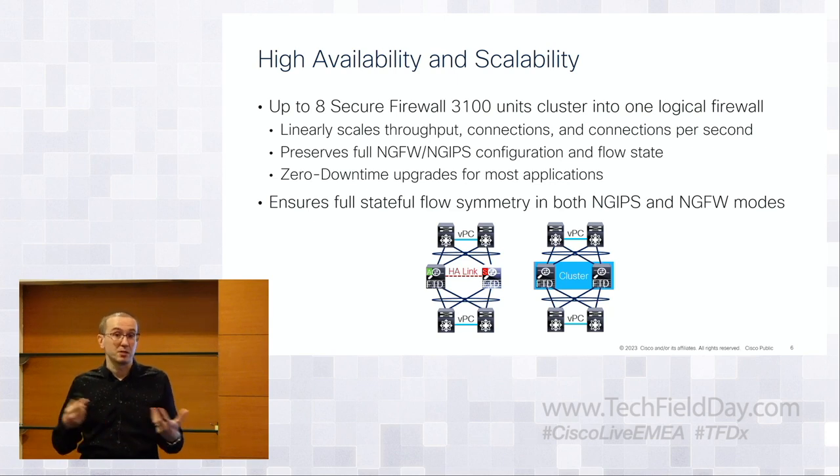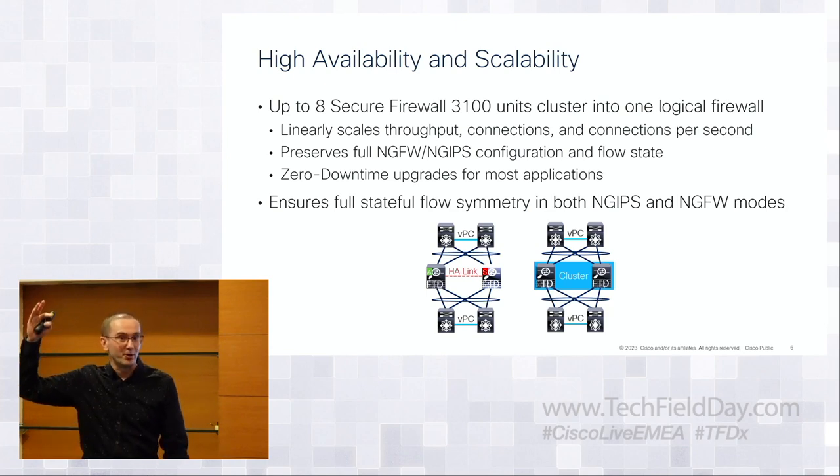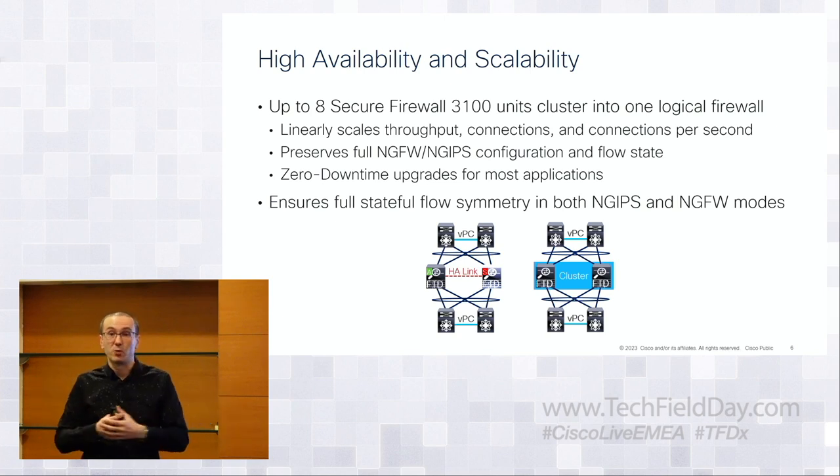Clustering is a technology I've worked on for 10-plus years — a way to build a bigger logical firewall out of smaller physical boxes. Instead of a large single stack, you can buy eight 3100 appliances and group them into a cluster that looks like a single logical firewall but is fully distributed. If one fails, no big deal. You can add and remove members without affecting traffic.